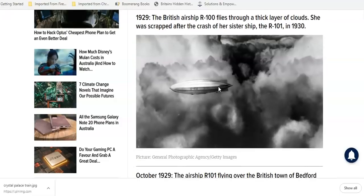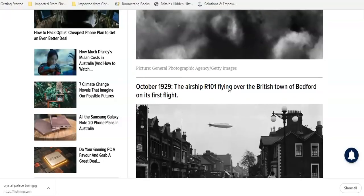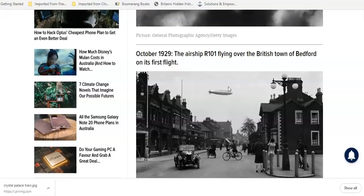1929 — the British airship R100 flies through a thick layer of clouds. She was scrapped after the crash of her sister ship in 1930. So here we go: the decline. This one was perfectly fine but the sister ship crashed, so they destroyed this one. Yeah, that makes sense. Around 1930 — Hindenburg time — they were just like, 'this tech's too good, we can't control it, let's destroy it.'